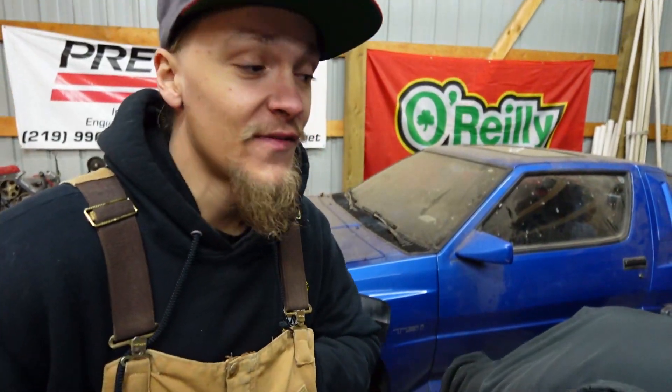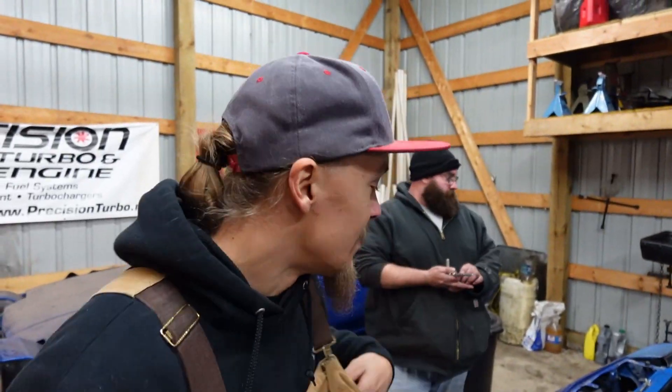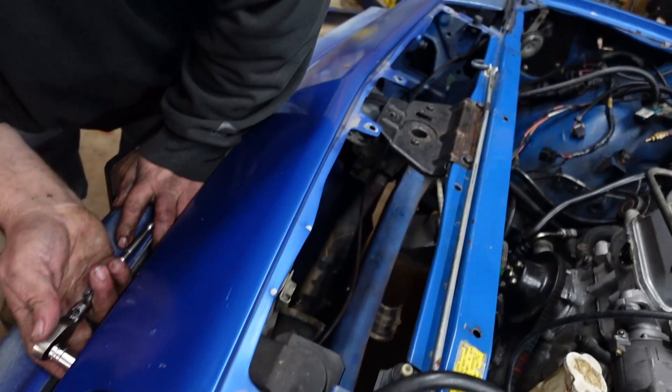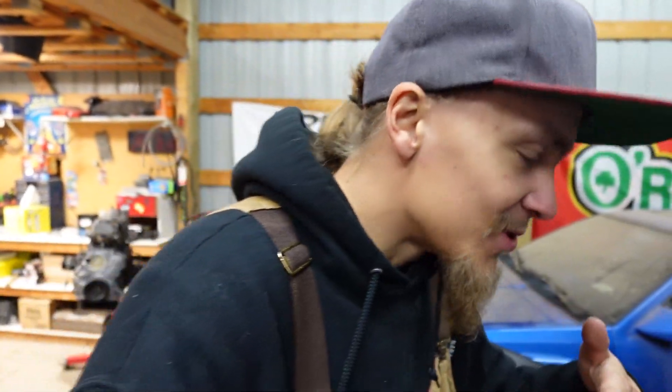So we're taking the front valence off. As we were doing the harness, we found ourselves leaning on the car a lot and there's not a ton of support under it — better to take it off before it bends or straightens out. Bent, totaled, broken — can't mess that piece up.